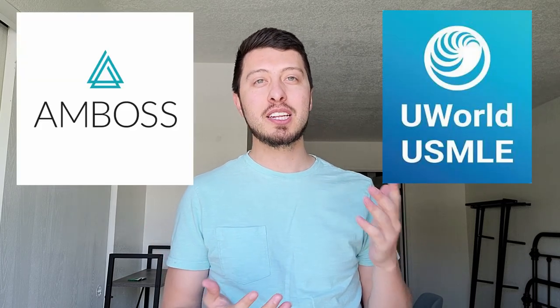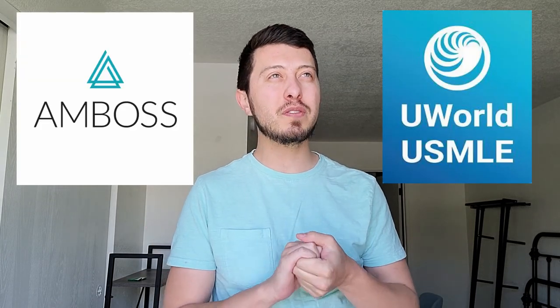What is going on everybody? After my last video, I've had a lot of questions on whether I think Amboss or UWorld is better. In this video, I'm going to give you guys some quick unfiltered thoughts on using both. Let's get into it.